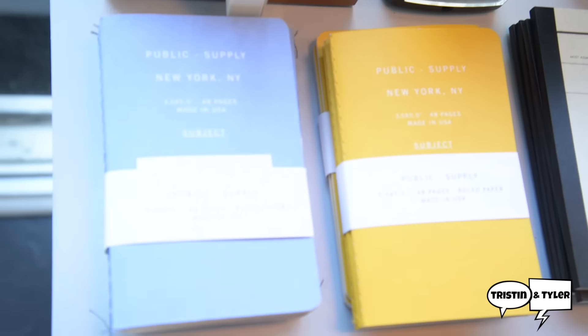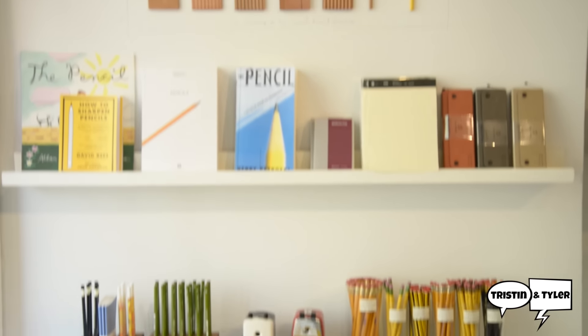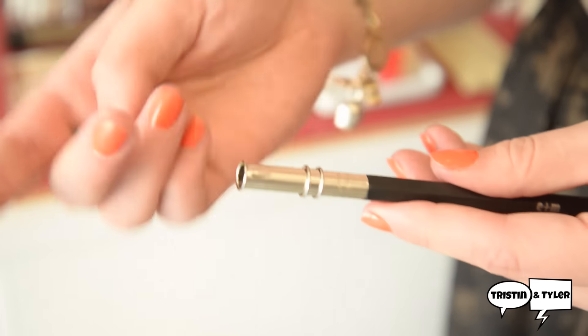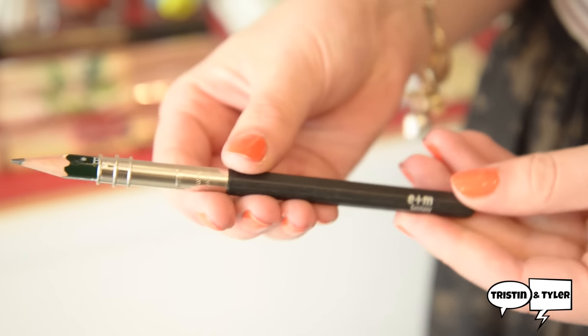So what else do you sell here besides pencils? We sell sharpeners, we sell erasers, we sell notebooks — all the things you need for a pencil. And also one of my favorite things is a pencil extender, which looks like this. It's for when your pencils get really short and you want to keep using them. You just stick your pencil in, tighten it, and keep writing.